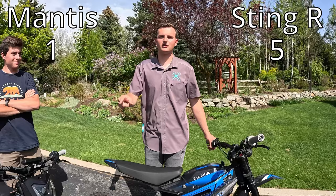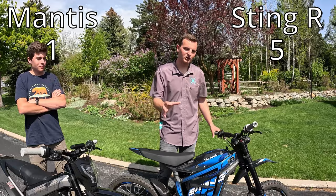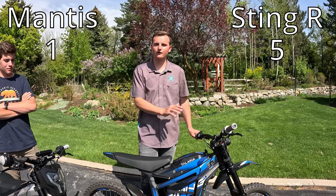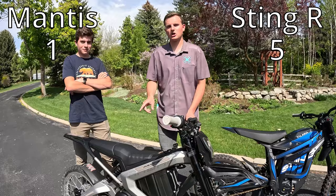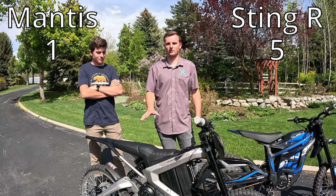Our next category is how hard it is to get your hands on either of these bikes. If you've tried to order a Talaria Sting R right now, everywhere is back-ordered all over the US and dealers haven't gotten their bikes yet. The Roar Mantis, they've done a better job managing supply and you're able to pick these up at lots of dealers around the US. So it's way easier to get a Mantis right now, and we're giving this point to Roar.